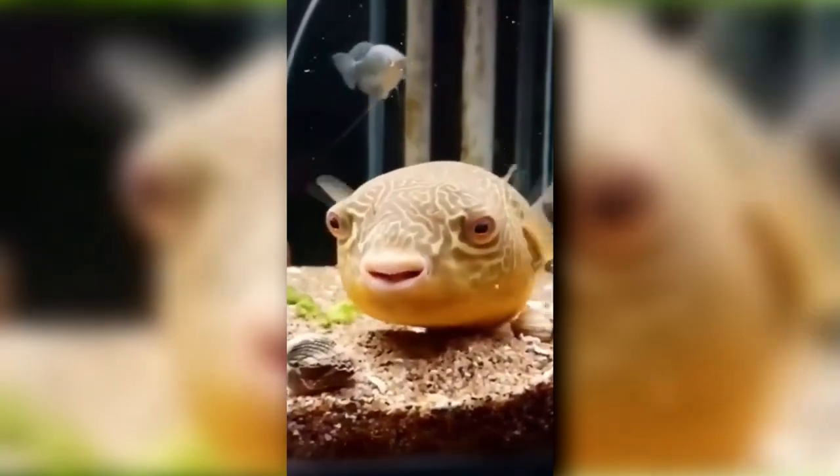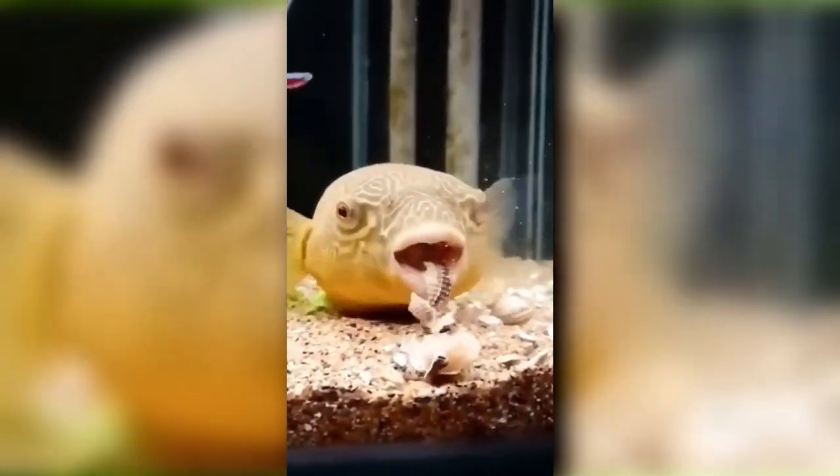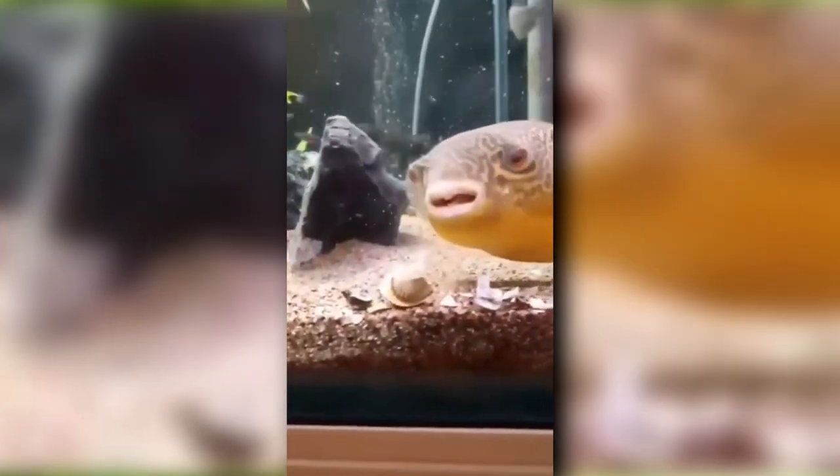This genus name means four teeth and refers to their beak-like mouth made of four fused teeth. Giant pufferfish use these tough chompers for breaking apart the hard shells of crustaceans, mollusks, and more. As they eat, their teeth are sharpened and worn down, keeping them ready for use at all times.